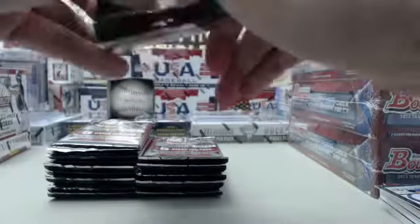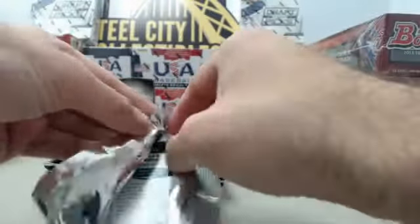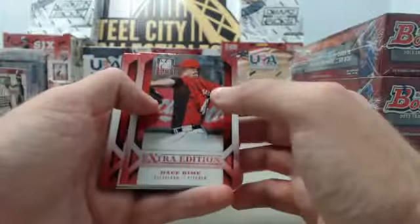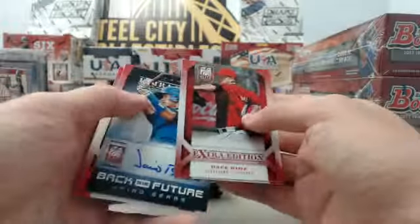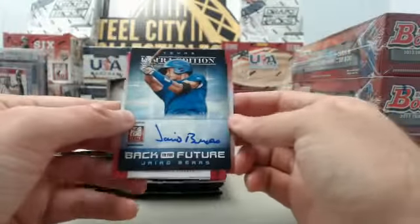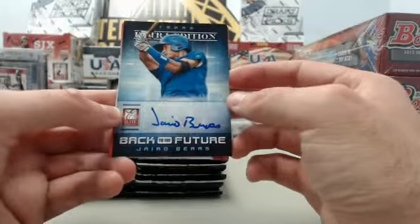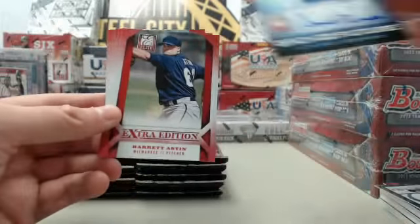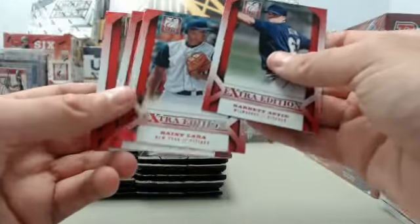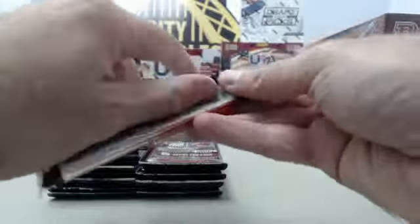Hopefully we can get a Polanco for you. I know the folks up in Pittsburgh are happy to see him finally making his Major League debut scheduled tomorrow night in Pittsburgh — it'll be a home crowd, they'll be really excited to see him. And here we have, for the Rangers prospect, back to the future, it's going to be Jairo Barras, number 221 of 284. So three packs in, two autographs — off to a nice start here in the 2013 Elite box.